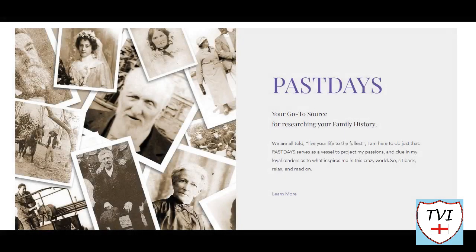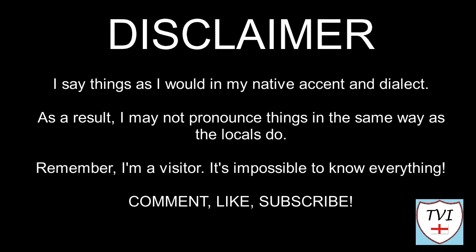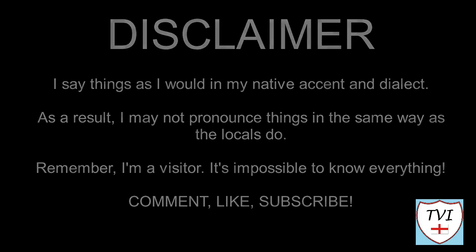This Newark and Sherwood video is sponsored by Past Days, a family history blog by June Tarrington. You'll find a link in the description. Here's my disclaimer for people who may be watching me for the first time: I say things as I would in my native accent and dialect. As a result I may not pronounce things the same way as the locals do. Remember I'm a visitor — it's impossible to know everything. Leave me a comment, spin me a like and bash that subscribe button. Let's get to today's parish video.